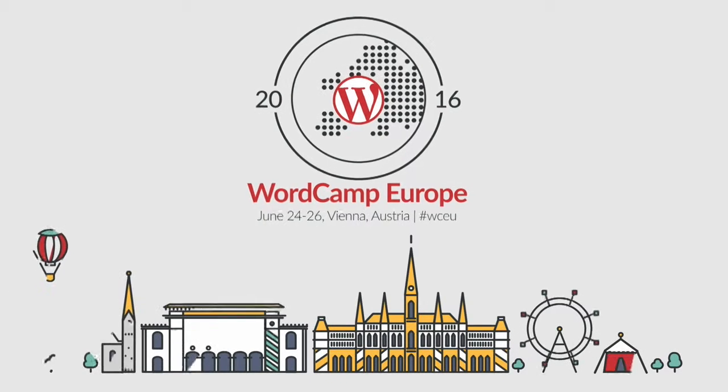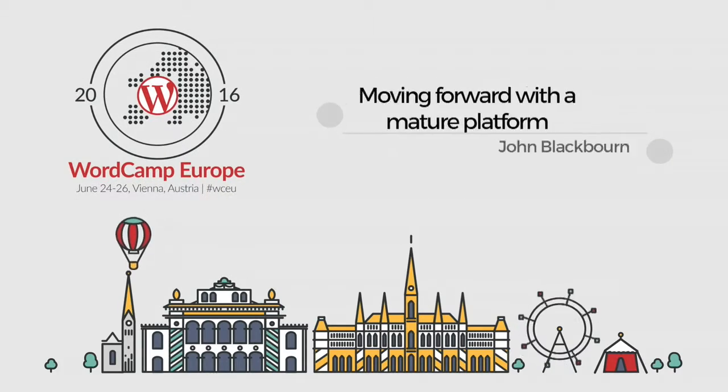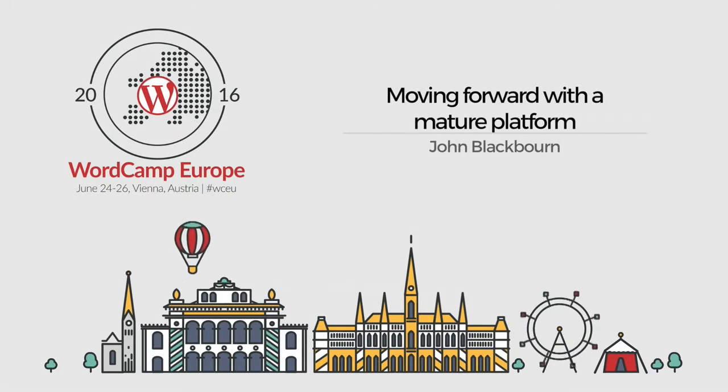Hello, good morning, everyone. Thanks for the intro, Tom. My name's John Blackborn. I am one of the core developers of WordPress, and I've been involved in the project for around nine years now. This talk is going to be a little bit short, because I'd really like to get some questions from the audience, so please don't feel afraid to step up to the mic and ask questions at the end of the talk.